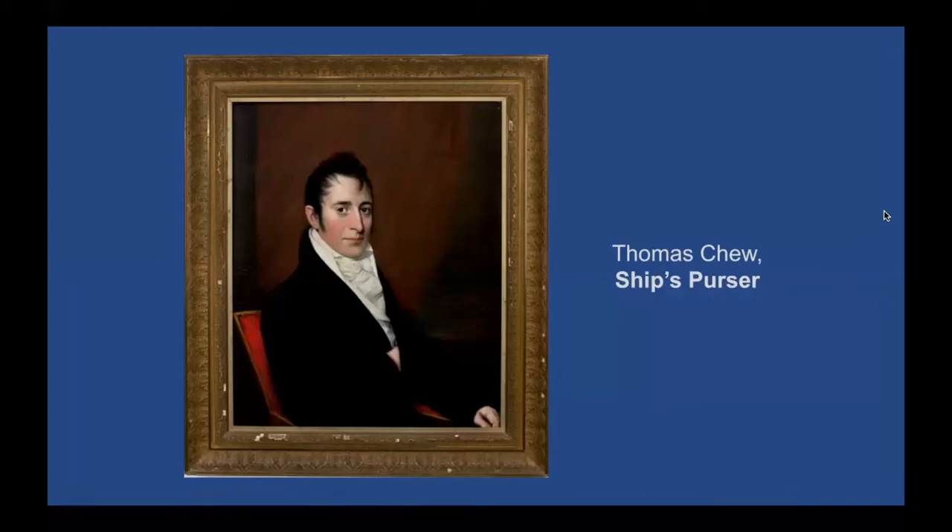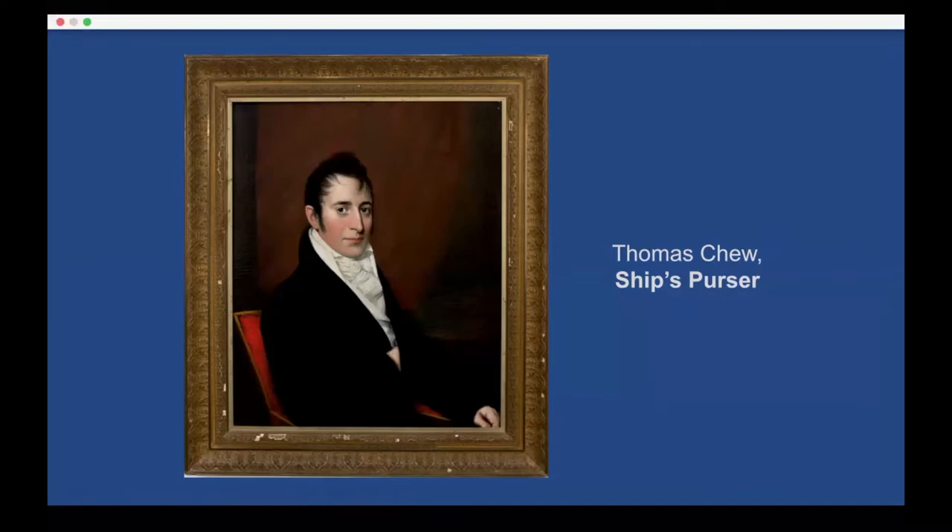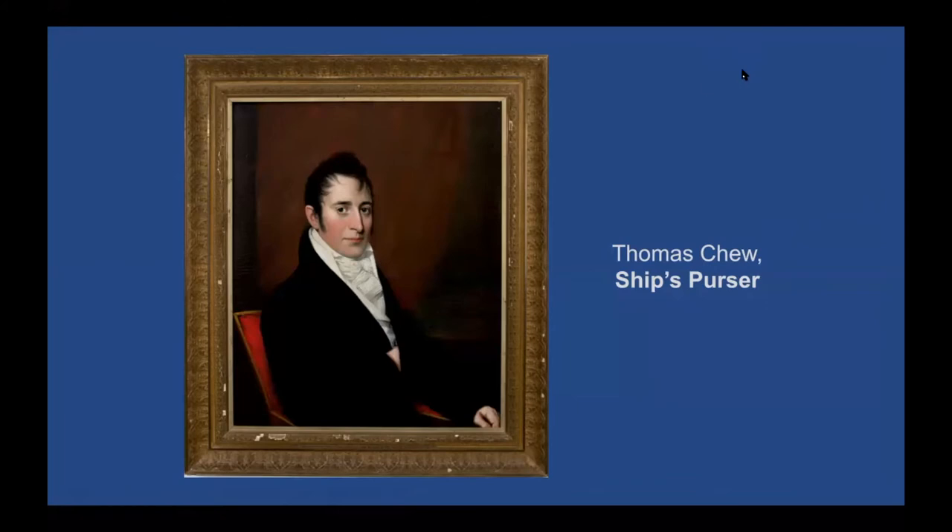This activity is related to a specific role on Constitution — the ship's purser. Looking at a portrait of Thomas Chew, who was the purser during the 1812 era, his role was like a treasurer, banker, and accountant all rolled into one. One of his tasks was also acting as a shopkeeper — he maintained supplies on the ship, and sailors could go shopping at the purser's store during free time.